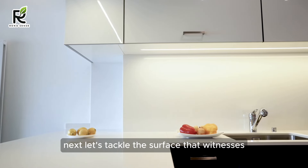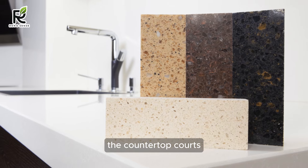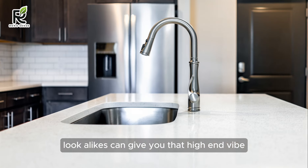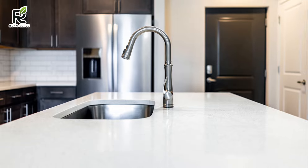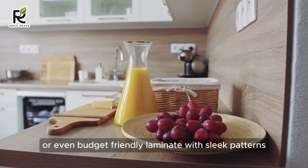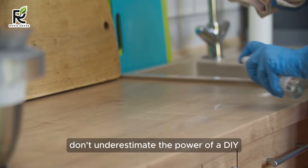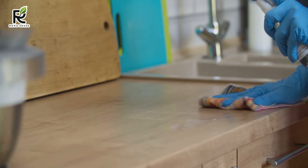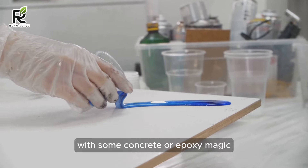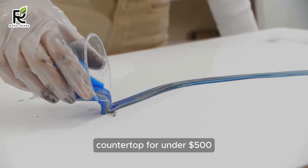Next, let's tackle the surface that witnesses all your culinary triumphs — the countertop. Quartz lookalikes can give you that high-end vibe without the high-end price tag. Consider Butcher Block for a warm, rustic touch, or budget-friendly laminate with sleek patterns. Don't underestimate the power of a DIY resurfacing project — with some concrete or epoxy magic, you can breathe new life into your existing countertop for under $500.